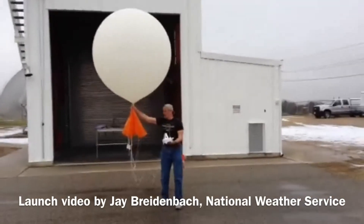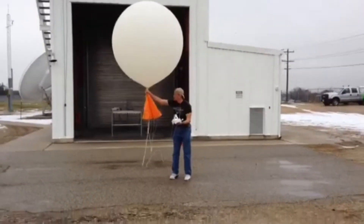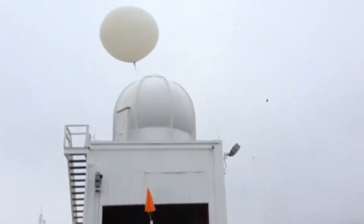When balloons get about 20 miles high, they pop, and the radiosondes parachute back to Earth. They're reusable. If you ever find one — and it may be hundreds of miles from its launch point — you should find a self-addressed postage-paid mailbag with it. Send it in to save the taxpayers some money.